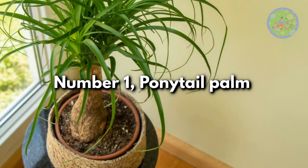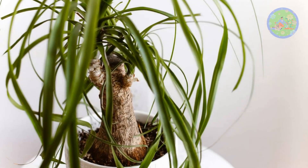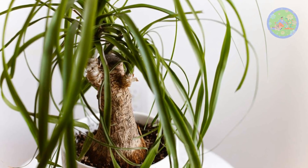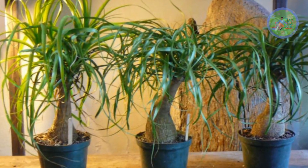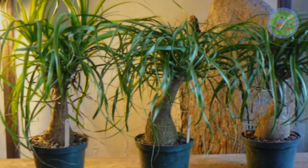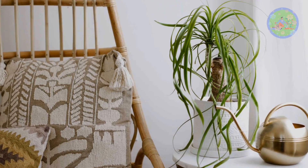Number 1: Ponytail Palm. In my drought-resistant, neglect-tolerant plant list, I have selected the Peppy Ponytail Palm at the top. Extremely forgiving, Ponytail Palm is actually a succulent. If you can't water them or forget to water them, they manage those drought-like situations.